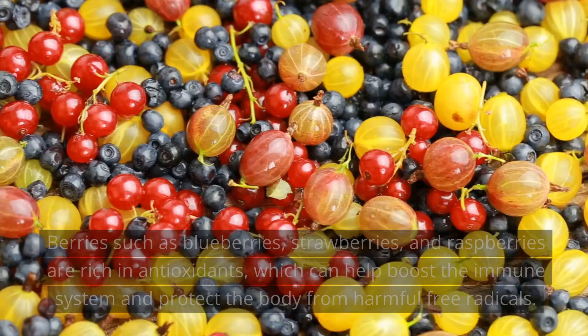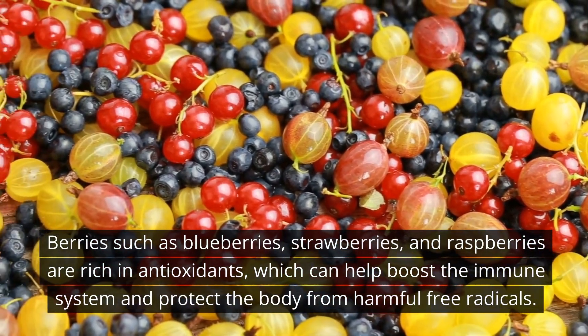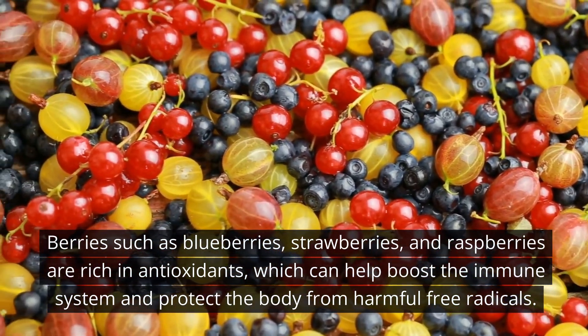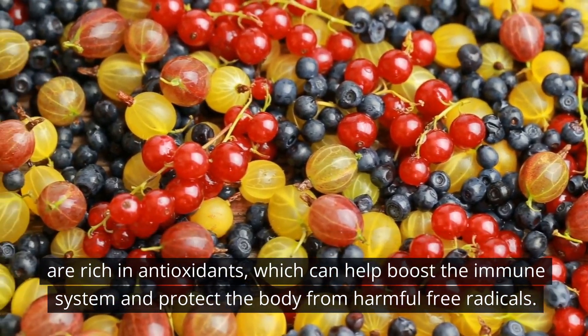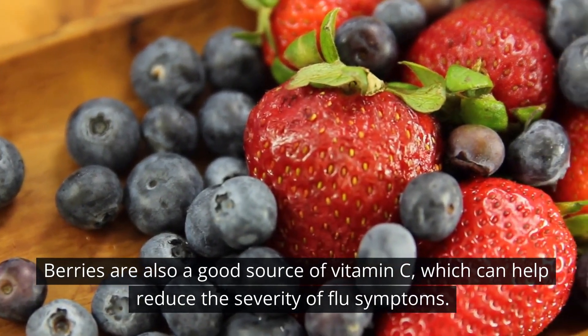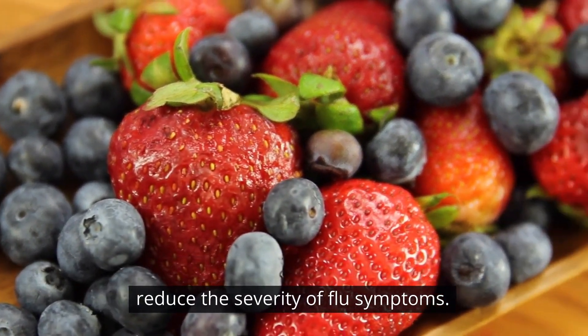Number 5: Berries. Berries such as blueberries, strawberries, and raspberries are rich in antioxidants, which can help boost the immune system and protect the body from harmful free radicals. Berries are also a good source of vitamin C, which can help reduce the severity of flu symptoms.